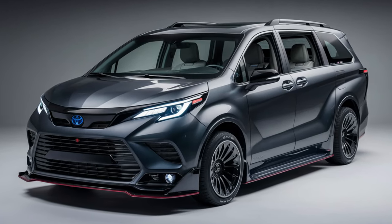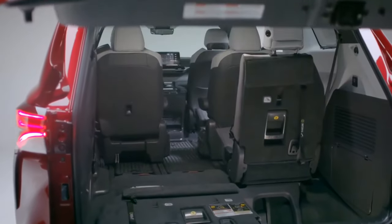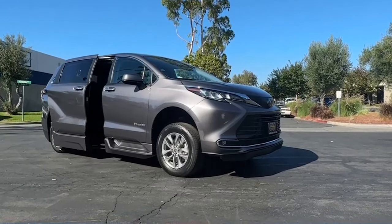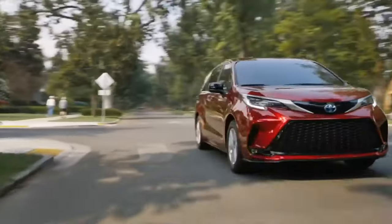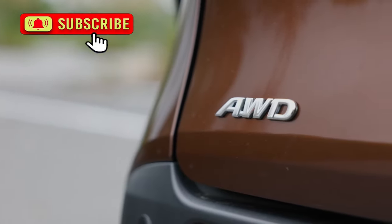While an exterior facelift might catch the eye, practicality remains the key for minivans. The vehicle will retain its three-row seating layout, sliding doors, and ample cargo space. It will feature more gadgets to make the ride cozier and more pleasant, especially for long family trips. The hybrid unit already offers impressive mileage, and another electrified configuration is joining the lineup.